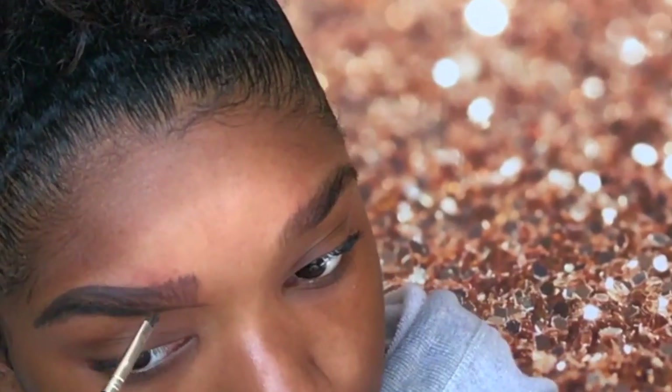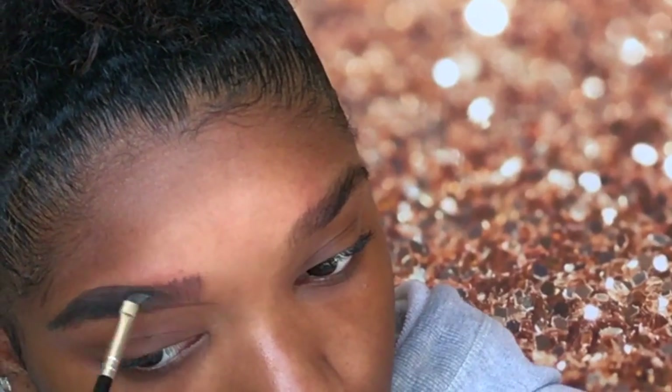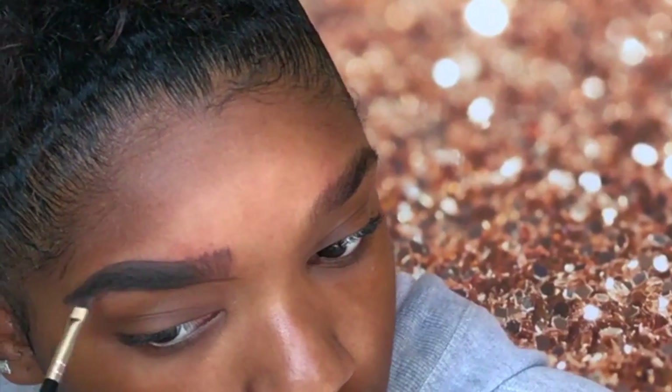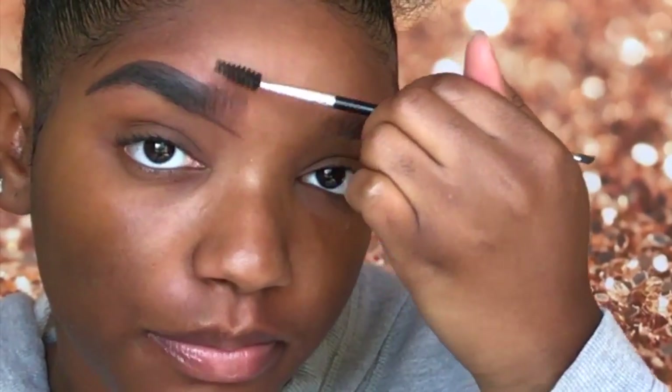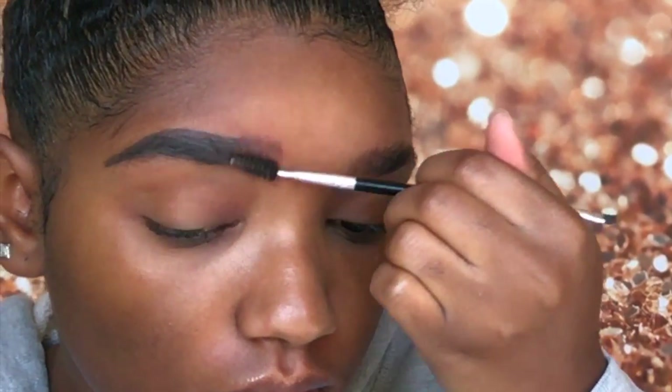Then I'm going to do hair-like strokes in the beginning of my brow. I'll take a little bit more Dip Brow and fill in the remainder of my hairs. Then I'm going to take the other side of the brush and blend in the first section of my eyebrow.